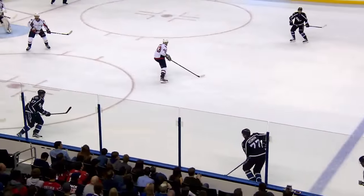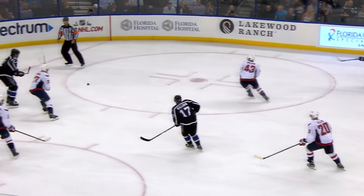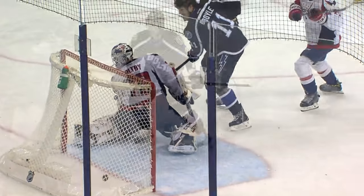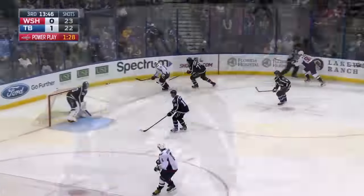A knuckle puck on this shot. Nice setup by Hedman, puts it right in the wheelhouse. That was a terrific look at the shaft of the stick — how much flex he got on it. And this one is kind of rolling, it's a knuckle puck. It's right inside the post on the short side. It dropped a little bit. Holtby tried to get his glove on it — they're playing Twister.